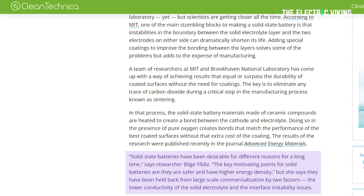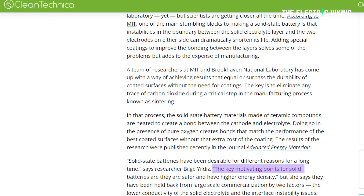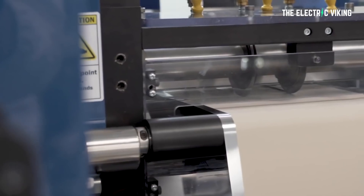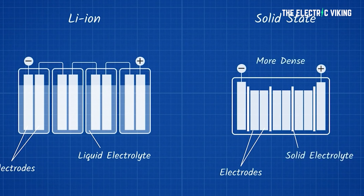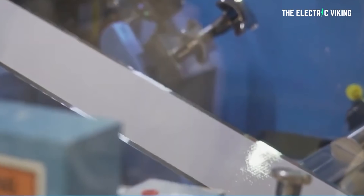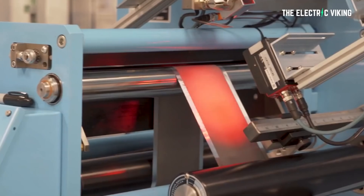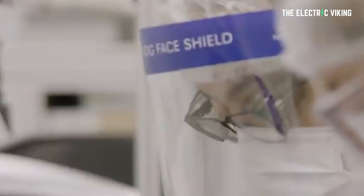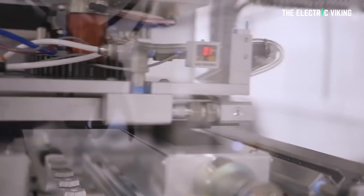Solid-state batteries have been desirable for different reasons for a long time, says researcher Bilge Yildiz. The key motivating points are that they are safer and have higher energy density. But she says they have been held back from large-scale commercialization by two factors: the lower conductivity of the solid electrolyte and the interface instability issues. The conductivity dilemma has been effectively tackled, but overcoming the instabilities at the interface has been far more challenging. These instabilities can occur during both manufacturing and electrochemical operation, though researchers have focused on the sintering process.